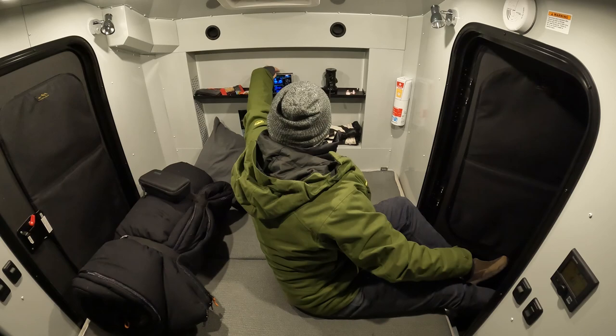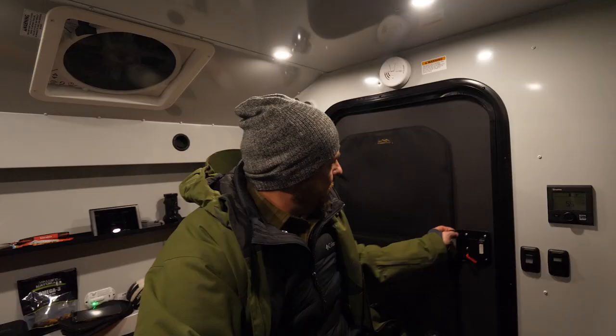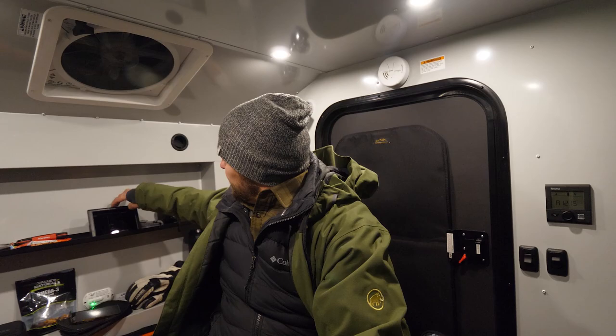12.9 degrees. It's cold out there. What are we at? 13.3 degrees.